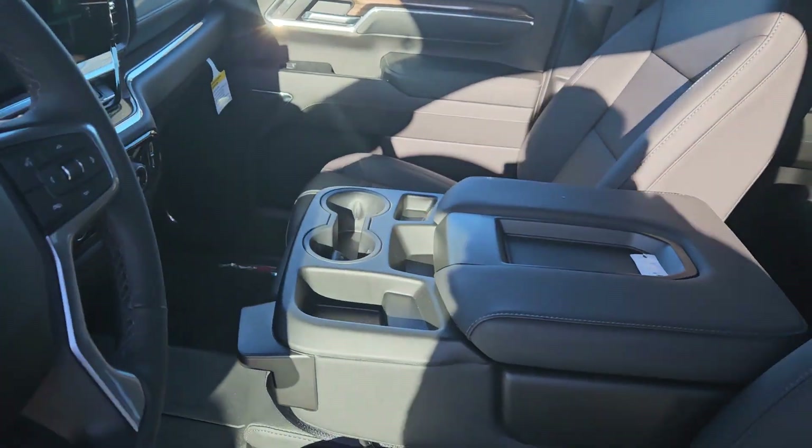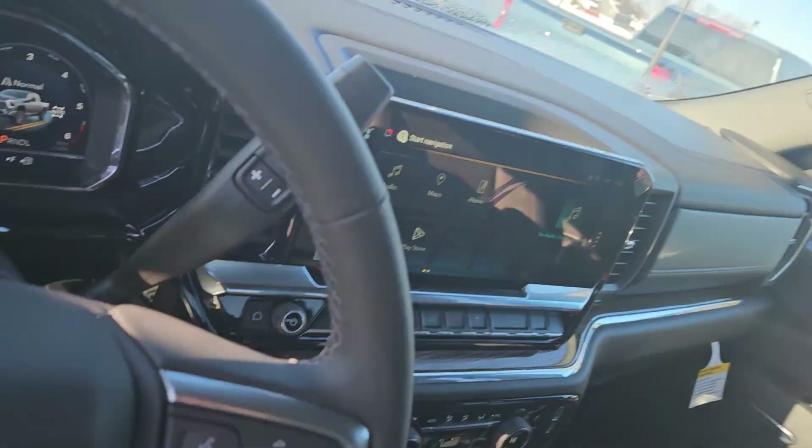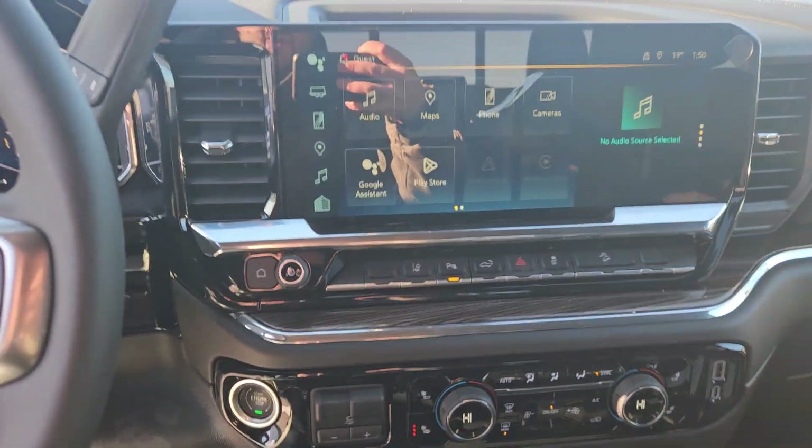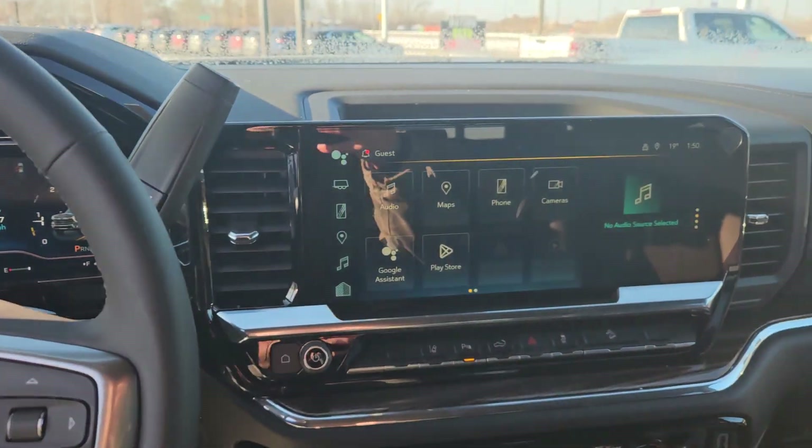Let's take a peek in the front — large center console, 12.3 inch infotainment system. Beautiful truck, really high tech here.